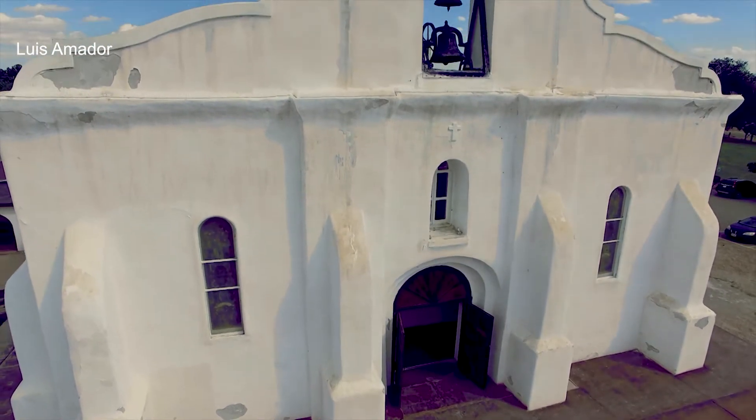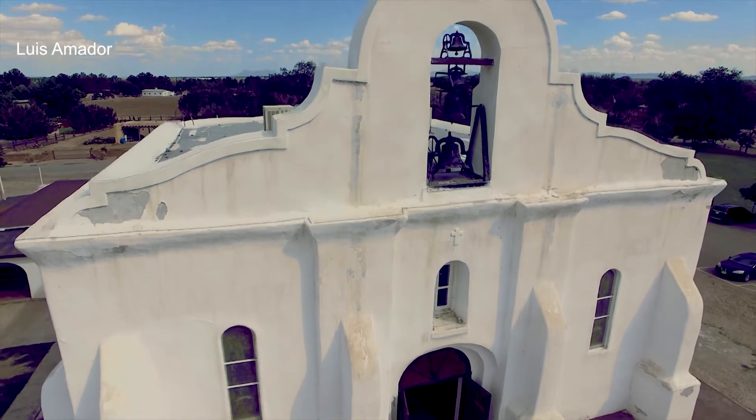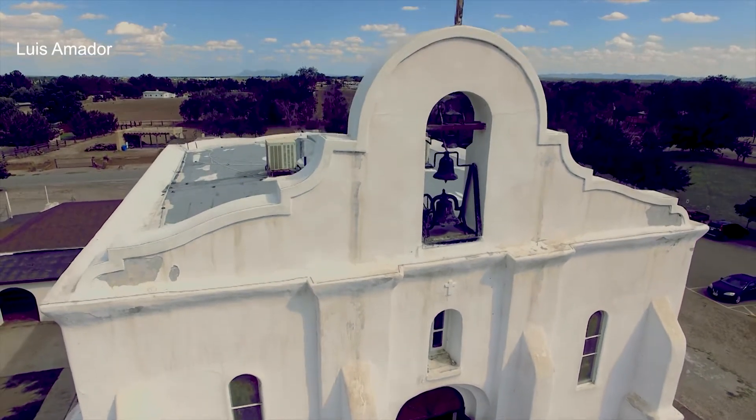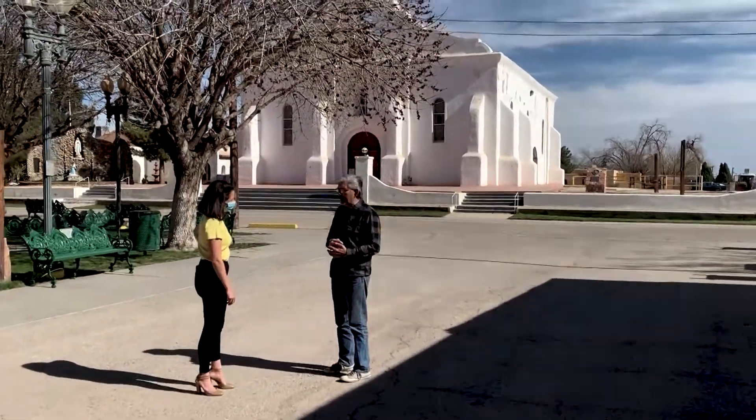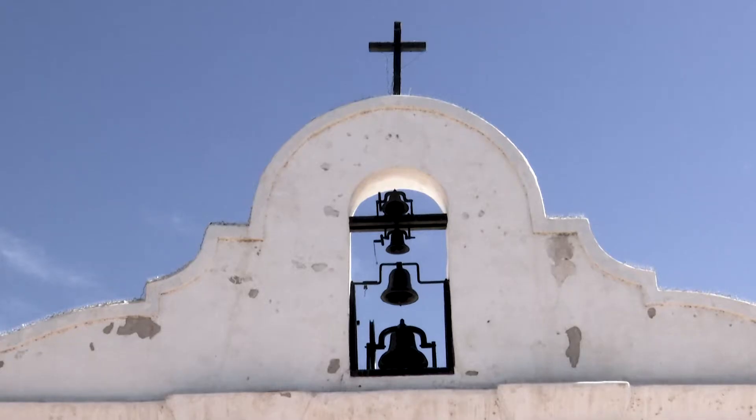15 miles southeast of downtown El Paso, I think it takes you back in time here. This is the old Spanish Presidio of San Elisario — a sleepy old west town, a community with centuries of history still standing today. You get a real good sense of what life was back then.